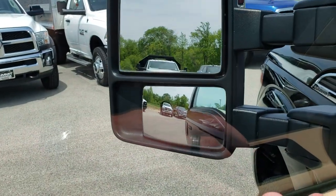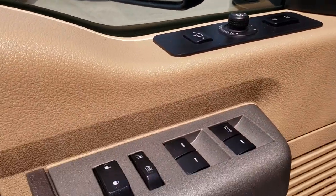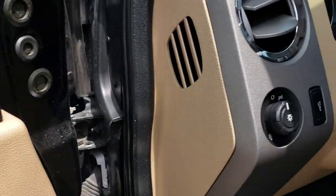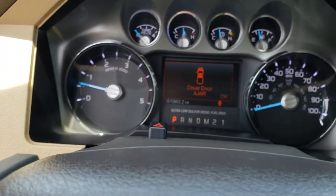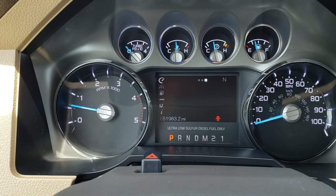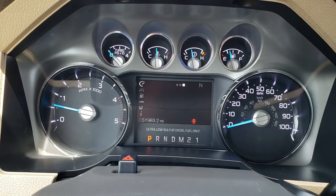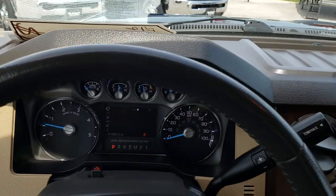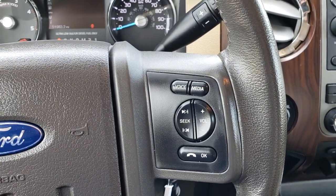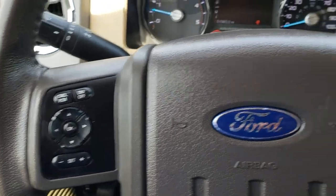It has the power scope mirrors that power fold in and also power telescope in and out. Power windows, power locks, and it has the memory driver seat. This one has the auto headlamps and power pedals. As we hop inside here, you can see that this truck has 51,983 miles. Nice clean instrument cluster. Leather wrapped steering wheel — there are no scuffs or scrapes on that. Bluetooth and audio controls on that side, and cruise controls and information center controls on the other side.